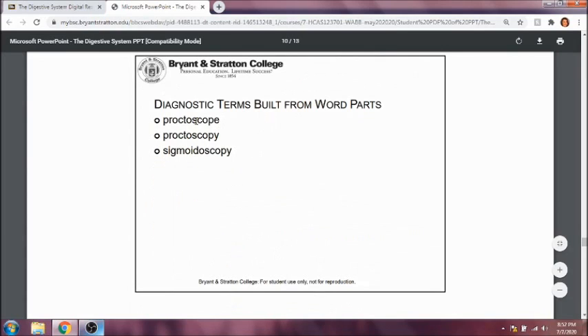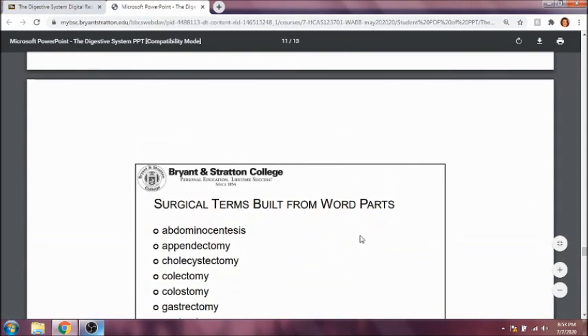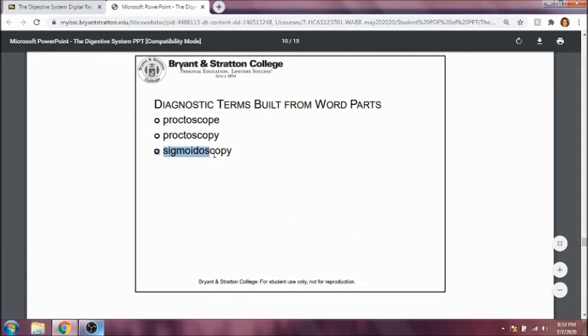A proctoscope is an instrument used to look at the rectum. Proctoscopy is the procedure of looking at the rectum with a proctoscope. Sigmoidoscopy is a procedure used to look at the sigmoid colon specifically — they might do this in cases of diverticulitis.